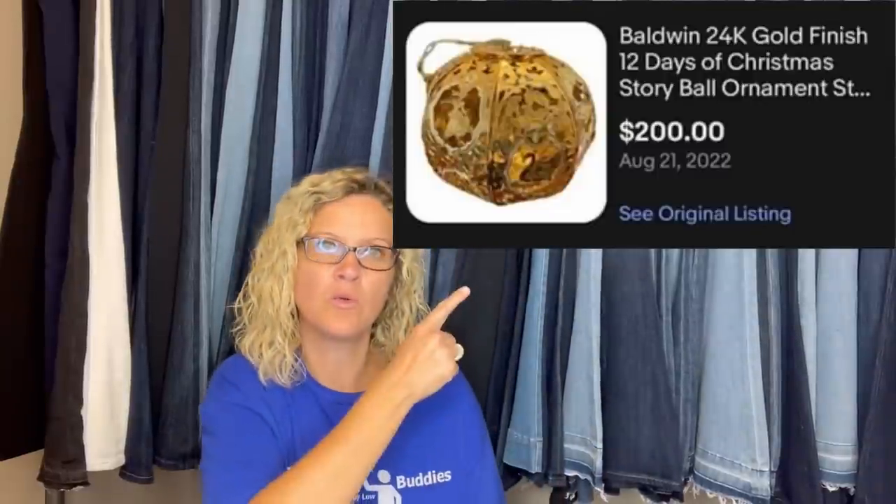The can was a Maxwell House coffee tin from the 1950s — love that! Purchased last year at a flea market for one dollar, forgot about it in a box, found it while going through and trying to list items. Listed it for $200 and it sold the next morning in less than 24 hours for full asking price. It's a Baldwin 24-karat gold-finish 12 Days of Christmas story ball ornament.